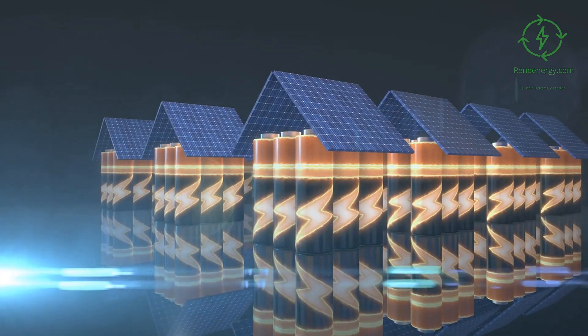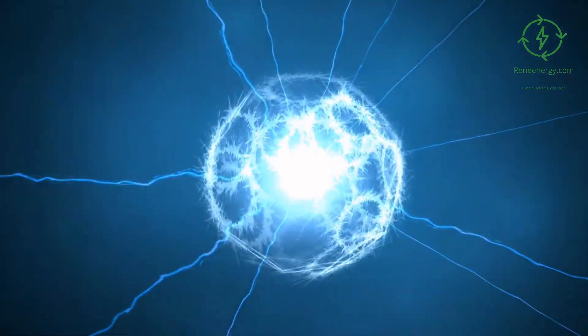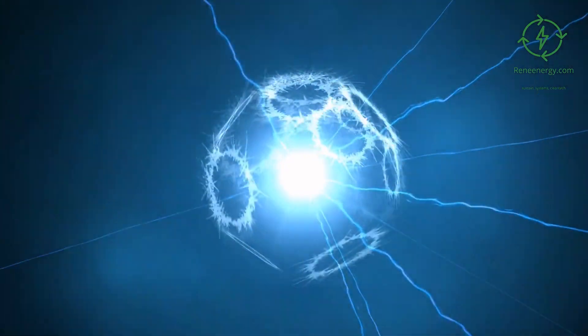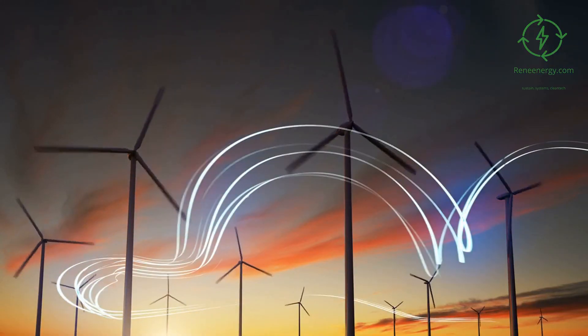Electricity source. In order for electrolysis to take place and produce green hydrogen from water molecules, renewable electricity is needed as input. This electricity can be generated from solar, wind, or geothermal power sources.